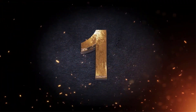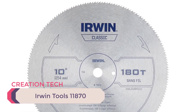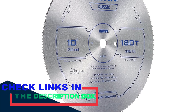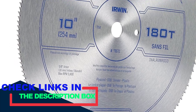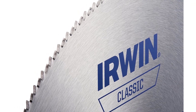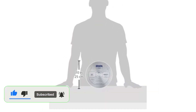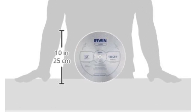Number 1: Irwin Tools 11870. The Irwin Tools 11870 is a 10-inch blade featuring 180 teeth, making it ideal for cutting plastic and non-ferrous metals. The high-speed steel edge provides long life and durability, while the tooth count ensures a smooth finish on these materials. It also features precision ground circular saw teeth for sharp, accurate cuts, and a corrosion-resistant coating.